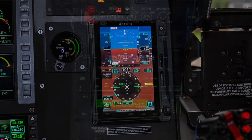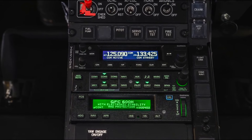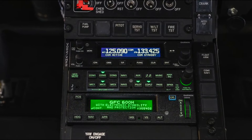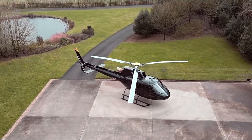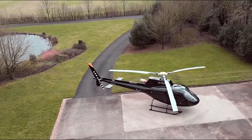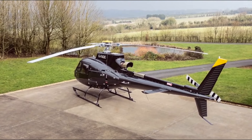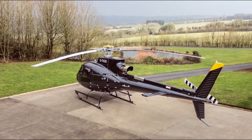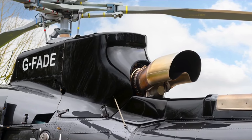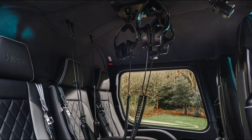Complementing the Garmin Avionics suite is the Garmin GFC600A 3-Axis Autopilot, providing enhanced safety and reduced workload for pilots. Powered by a Safran Ariel 2D turbine engine, the H-125 offers 952 shaft horsepower on take-off, a dual-channel FADEC, plus a third independent and automatic backup channel, as well as an automatic engine start-up, ensuring optimised engine governing and monitoring.